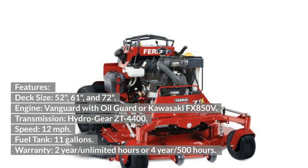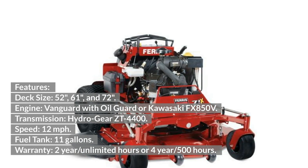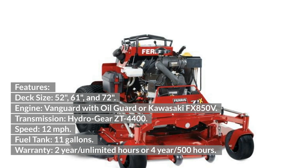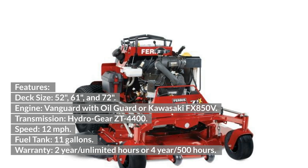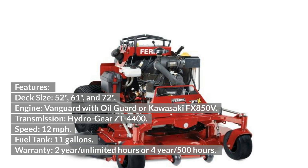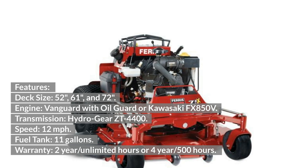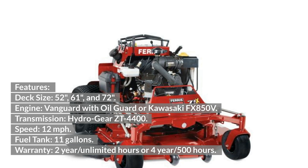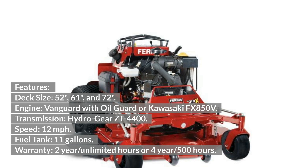Ferris Z3X features: Deck sizes 52, 61, and 72 inches. Engine: Vanguard with oil guard or Kawasaki FX850V. Transmission: Hydrogear ZT4400. Speed: 12 mph. Fuel tank: 11 gallons. Warranty: 2-year unlimited hours or 4-year 500 hours.